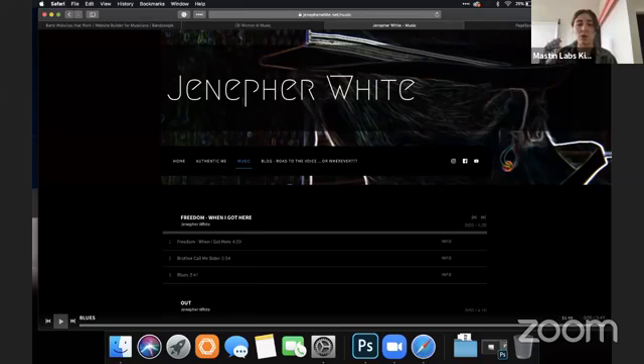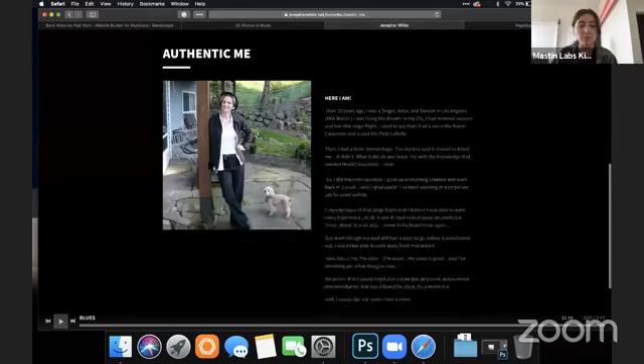With navigation, we want to create consistency — the same experience every time you click something. 'Authentic Me' takes you to the homepage and scrolls down, but when I click the next thing, I expect it to scroll down to another part of the page. Instead, it's opening a whole new window. I would make a different page for each one of these things so it's always the same every time you click on a navigation item.